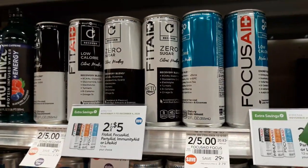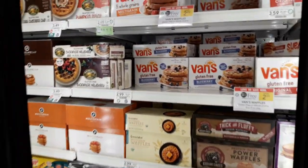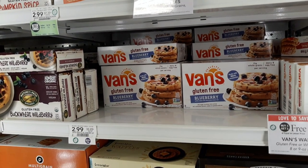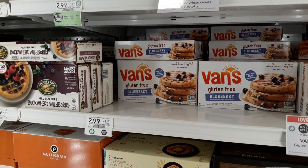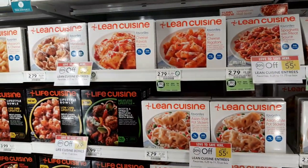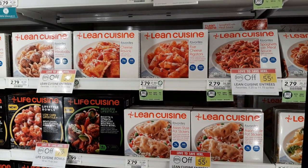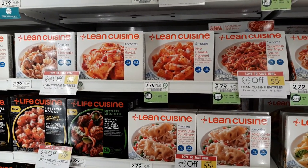Vans Waffles are on sale BOGO at $2.99. There's a $1 off one digital coupon and a $1 off one printable when you sign up for their emails, making these just 50 cents a piece after coupons. The printable is limit one per transaction, so use the digital if you're in a true BOGO area. Saline Cuisine entrees are on sale 20% off with a new 50-cent coupon or $1.50 off when you buy four — links below — making these as low as about $1.73 a meal, which is a great deal.